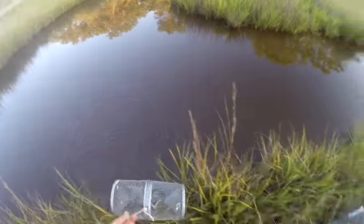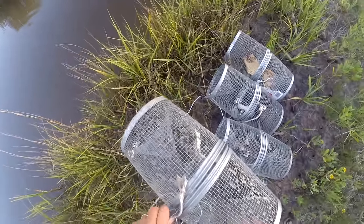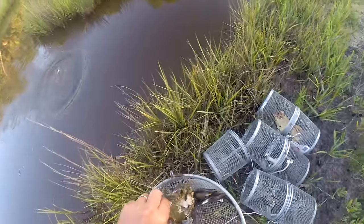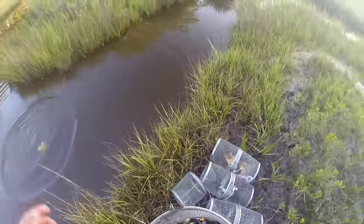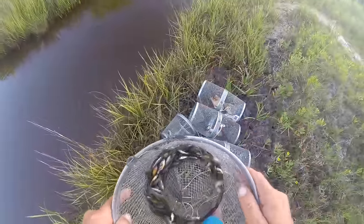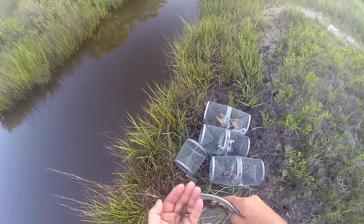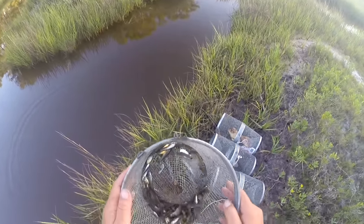Last but not least we have the crab — oh my goodness, the crab is the winner! Look at all these mud minnows. They've completely cleaned all the meat out of that crab. They've even been eating another minnow in there. There are some weird-looking minnows here — never quite seen one like that, looks like a baby bream. But obviously the crab, hands down, did the very best.